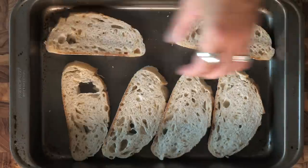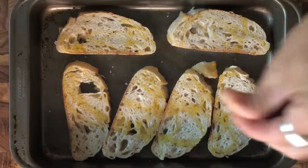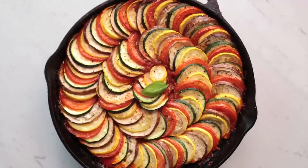Throw some olive oil over the top, a little salt, little pepper, then we throw that in the oven for about six minutes till it's crusty. Then we dip it in the ratatouille. Wow, this looks so good — I am so hungry and so excited. The ratatouille is good to serve!